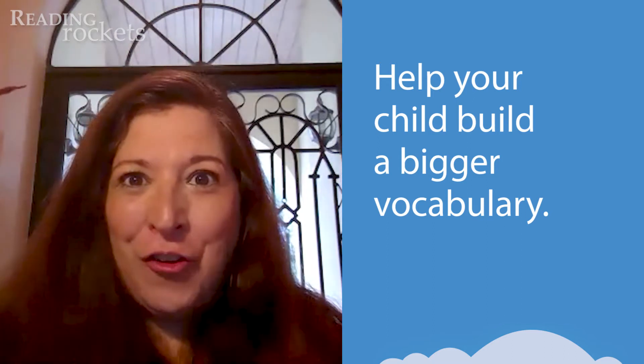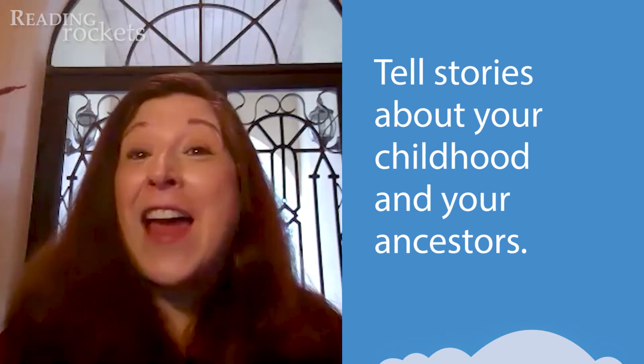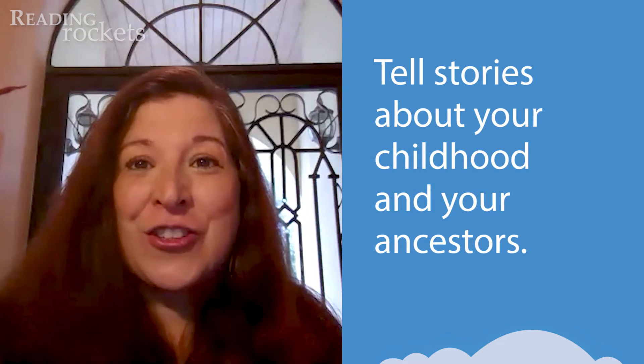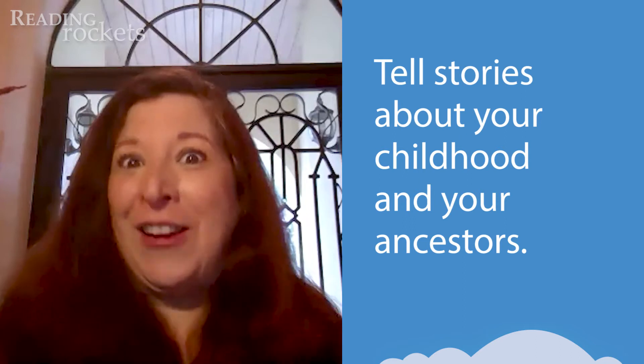One other thing that you can do to help your child is tell stories. Storytelling is a wonderful activity. Tell your child stories about your own life and that of your ancestors — your parents, your grandparents. Provide time for your child to listen to the stories and then retell them, so that they're learning about their language, their culture, and their own history. That provides a great opportunity for learning language and world knowledge.